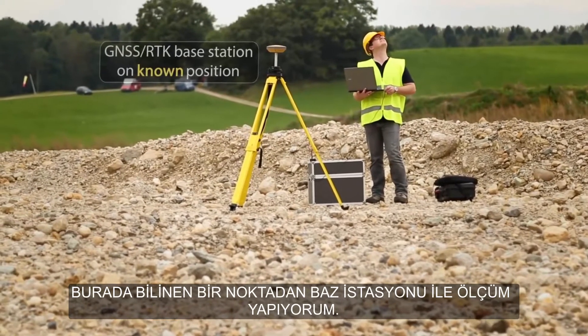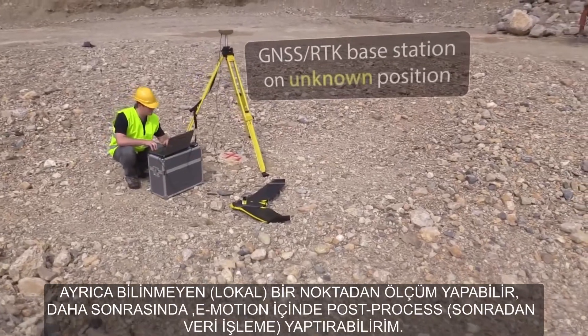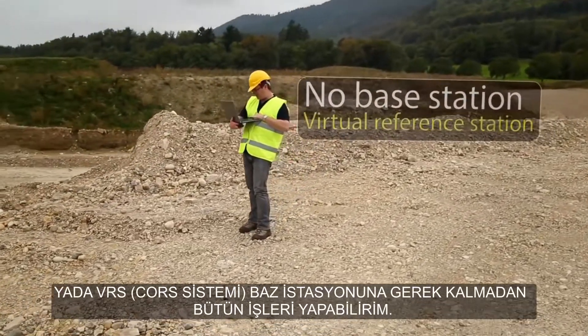Here I'm surveying with a base station over a known location. But I could also survey from an unknown location and then post-process within eMotion software. Or I could use VRS mode without the need of a base station on site.